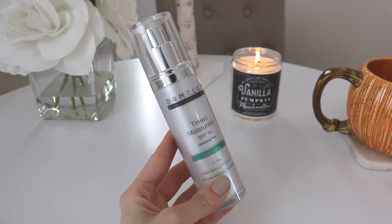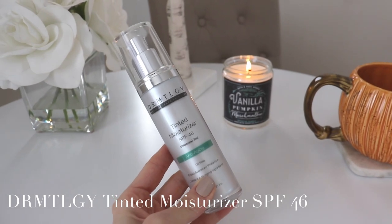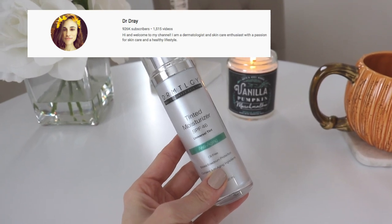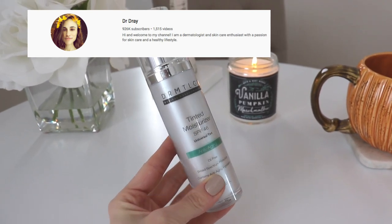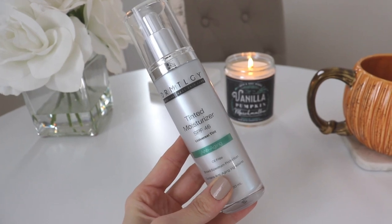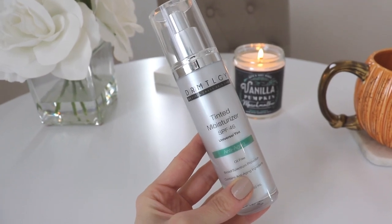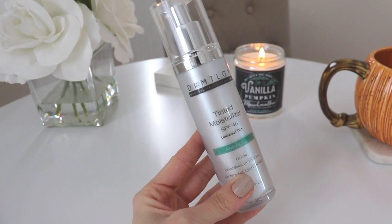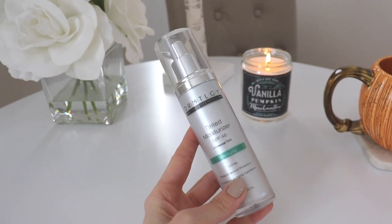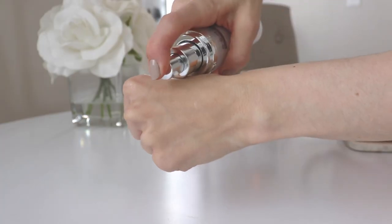My next favorite of the month is this tinted moisturizer from Dermatology, which I ordered from Amazon on the advice of Dr. Dre — a dermatologist with three quarters of a million followers. I really enjoy this moisturizer because it has SPF 46, making it a sunscreen and a tinted moisturizer in one. It gives you a little bit of coverage, kind of like using a foundation, but with the added benefit of a lot of SPF. On days I don't feel like wearing a whole bunch of makeup or I'm quickly running out to the gym, this makes me feel put together while providing sun protection.